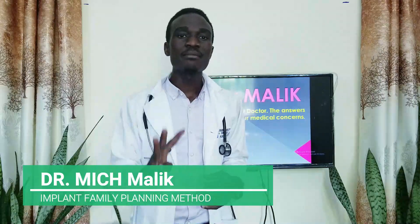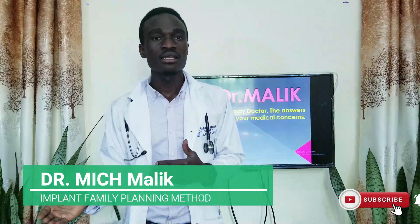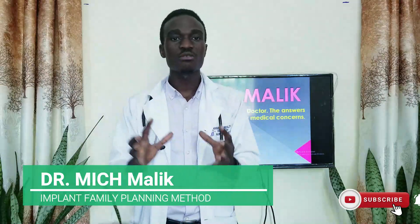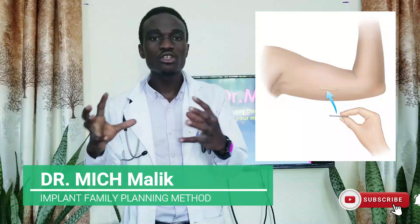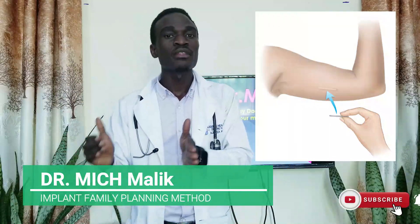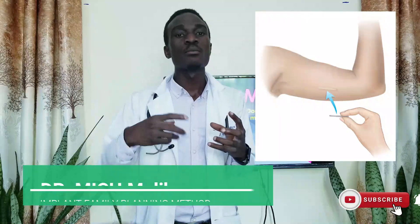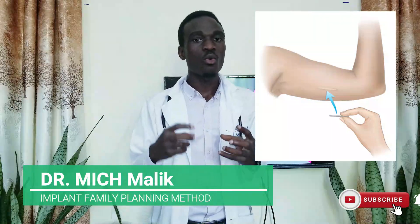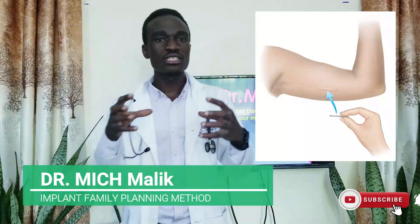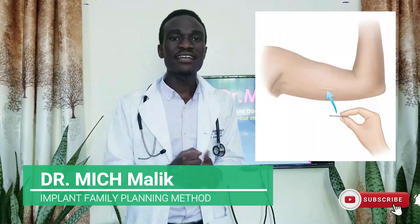Number four: a woman who has PID — pelvic inflammatory disease — a disease of the reproductive system of a woman. We know that introducing other methods like intrauterine devices (IUDs) would aggravate or increase the chances of the disease becoming more serious or causing complications, and the chances of healing are less with an IUD. So a woman who has PID, whether untreated or facing treatment barriers, should choose this method.